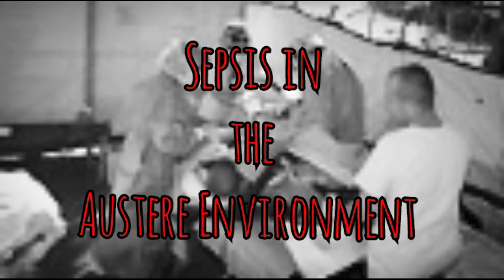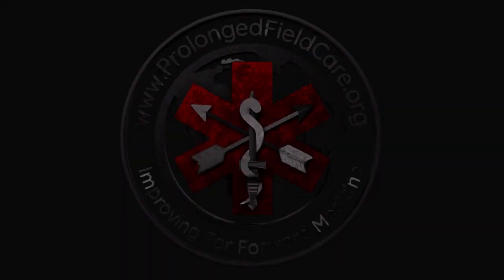Welcome back to the PFC Podcast. The views and opinions you are about to hear are the speakers' and do not necessarily reflect those of anyone else. Now on to the podcast.